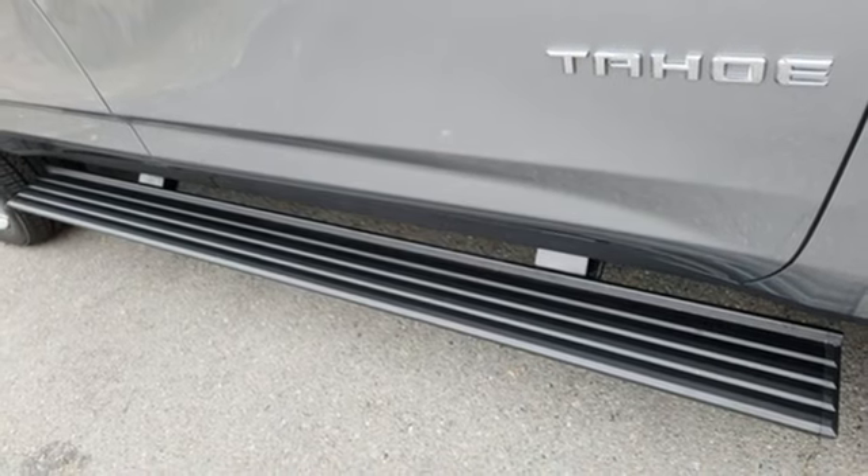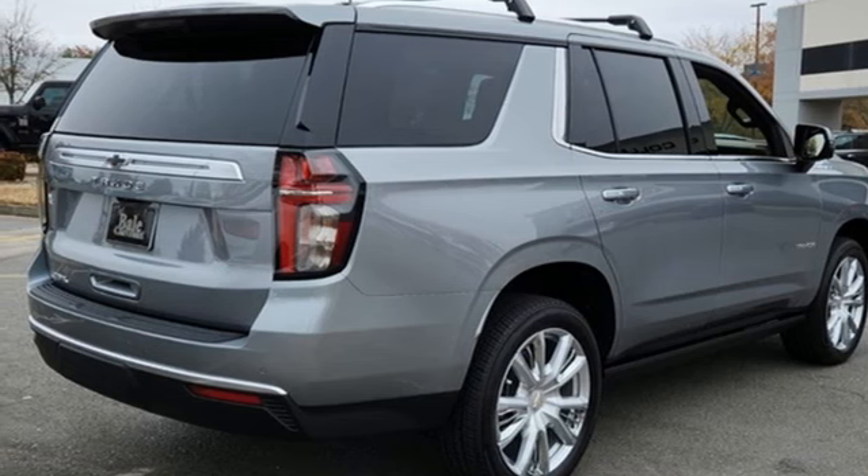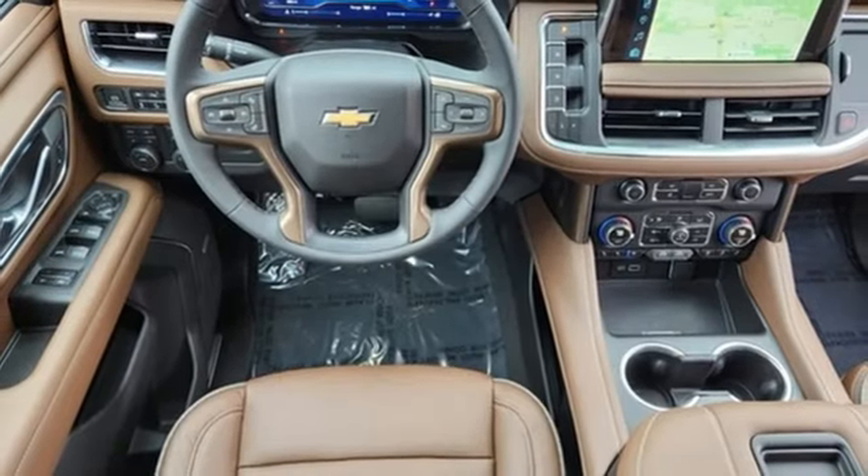Wi-Fi hotspot, streaming audio, hands-free liftgate, memory exterior door mirror settings, and heated and ventilated leather bucket seats.